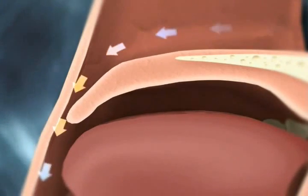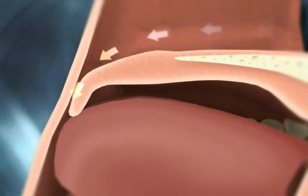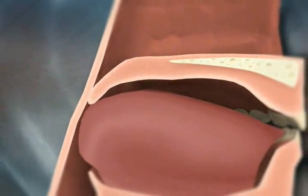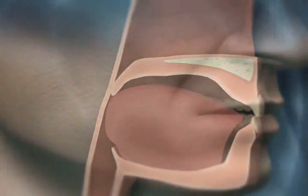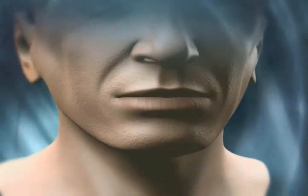In the case of sleep apnea, the airway is blocked when the soft tissue, like the palate, collapses and blocks the airway during sleep. The soft palate plays a significant role in both snoring and sleep apnea.